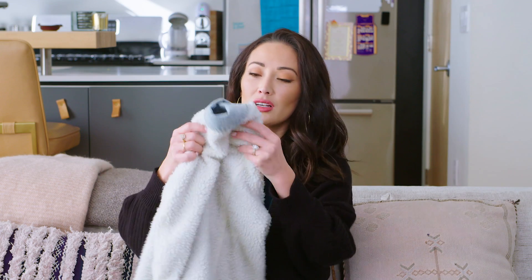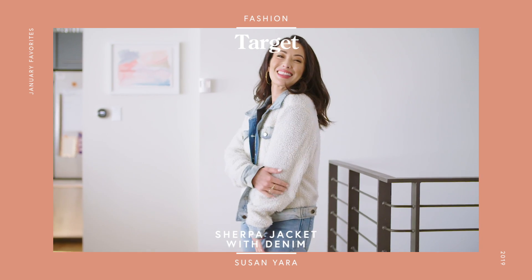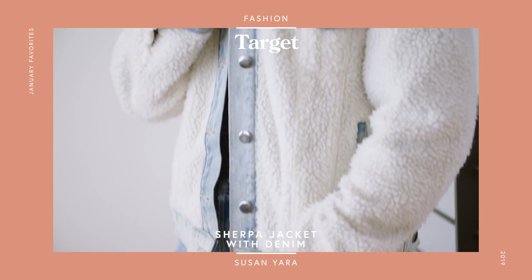I feel like the teddy bear jacket trend is really in right now. I see people wearing those fuzzy thick jackets and lots of tan-colored sweaters. I found this one at Target. My mom thinks it's the ugliest jacket in the world, but it's got that teddy bear trend going on. It's white, which I like more, and it has little denim details. It was on sale for only $10, so why not? I'll link it below along with a few other teddy bear jacket options.